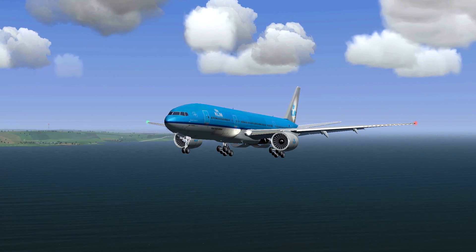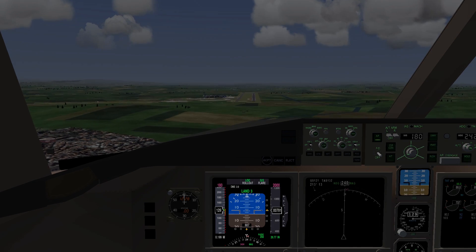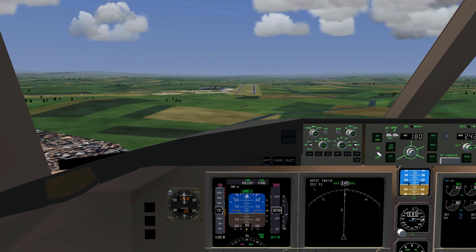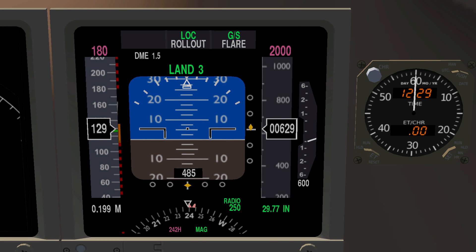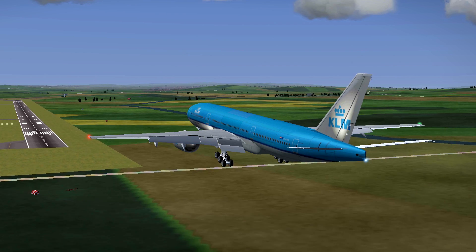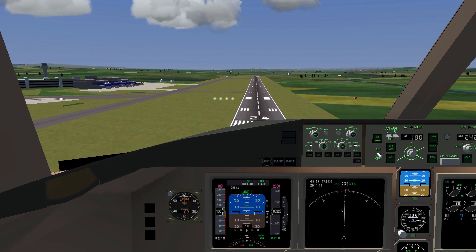Now all you basically have to look at is your primary flight display. Check your speed, double check the QNH, and watch how well the autopilot manages to stay on the glide slope path. As soon as you see something that says 'land' appear on the display, you can be sure that the plane will guide itself all the way down. Rollout and flare confirm that the plane is able to perform a flare before touchdown, and that it can then stay on the runway centerline.